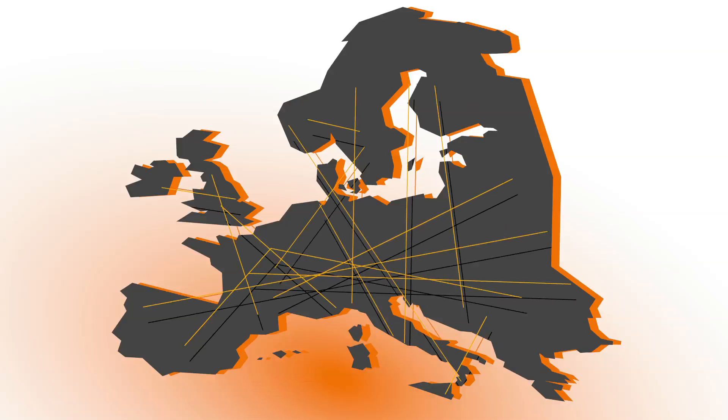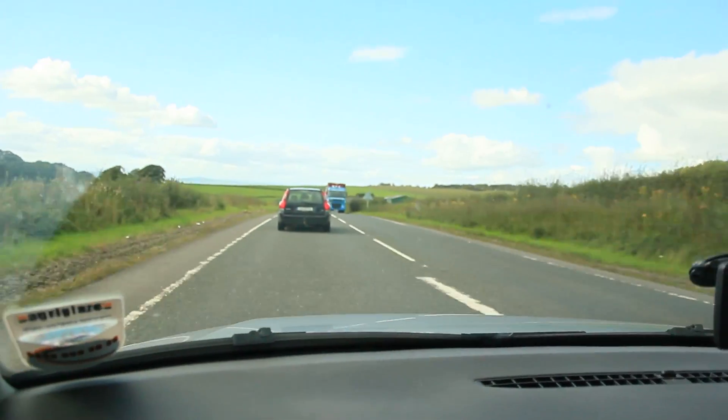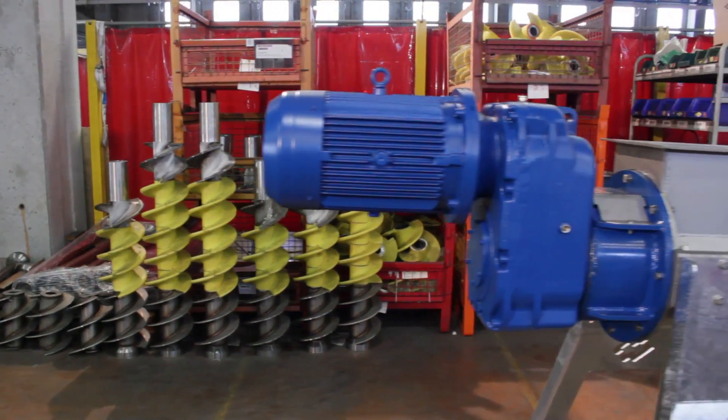Greencrop Irrigation is based in Norfolk and my name is Howard Chantry, I'm a sales manager for the company. We are importers and manufacturers of equipment for clean water irrigation, dirty water and slurry. And we were so impressed with the SAPCOM separator because of its unique parts, which include the polymer screws and the polymer pressos.